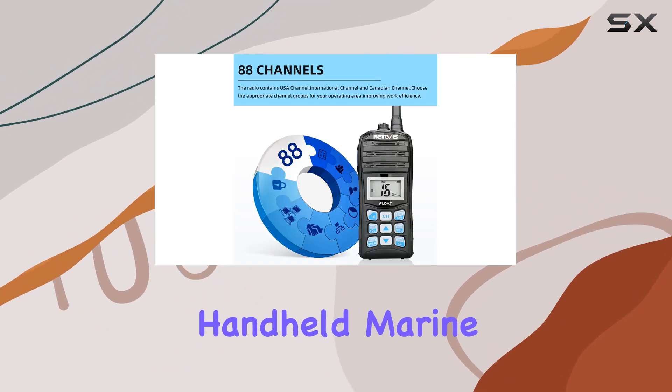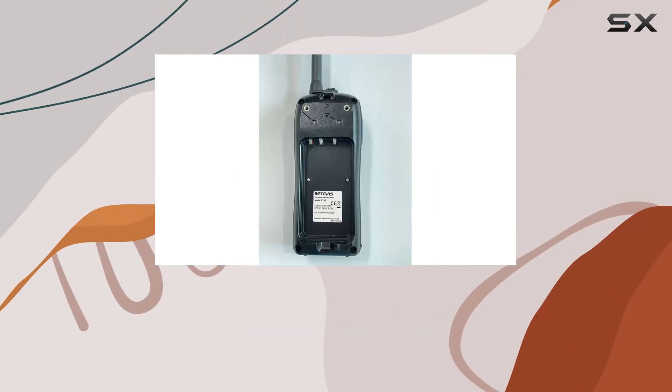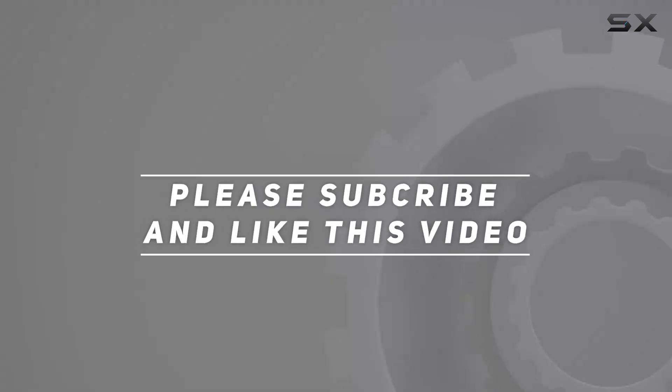So why settle for anything less? Upgrade to the Retevis RT55 handheld marine radio and embark on your next marine adventure with confidence and safety. Check out the video description for updated pricing, and thank you for watching.